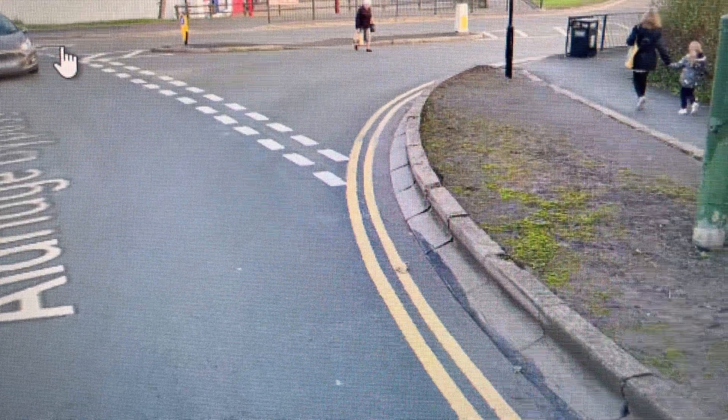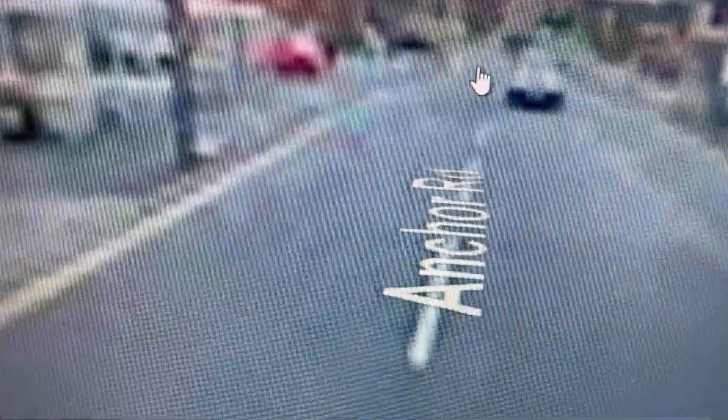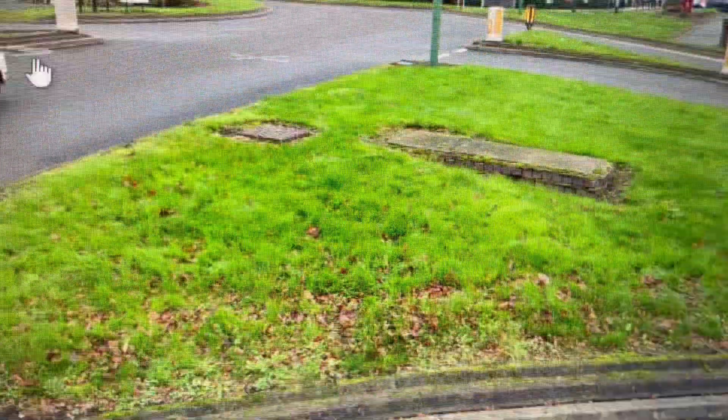We are going through into Aldridge now, coming into Aldridge. This is Aldridge shopping centre on the number six route that's taking us to Sutton Coldfield.